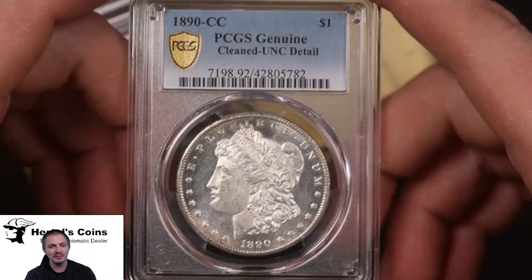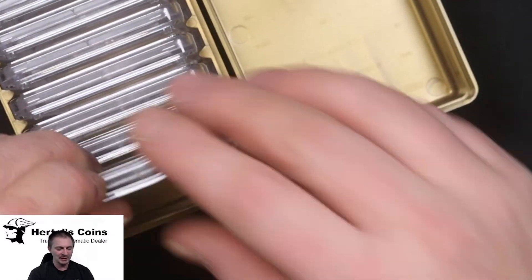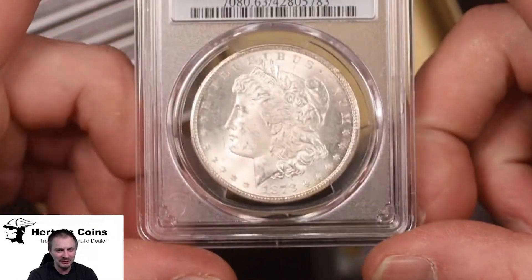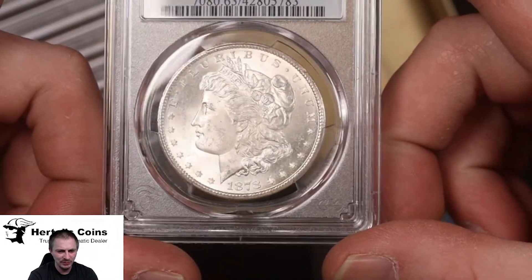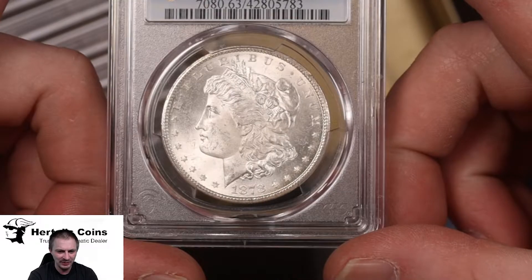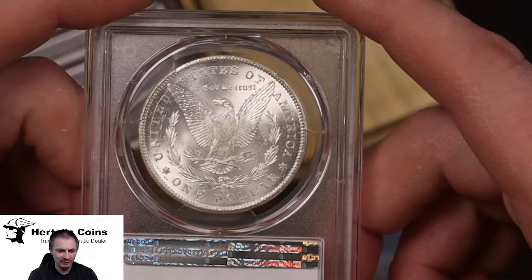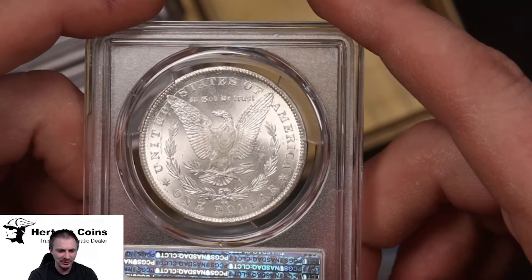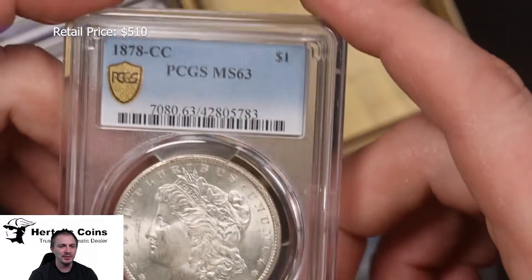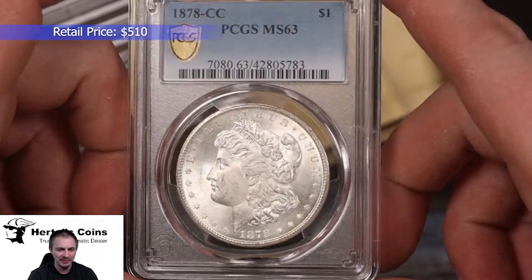Next up we have an 1878 Carson City Morgan dollar — a nice little white coin with nice cartwheel luster on it. The reverse is the same. This coin is definitely blast white, which is very nice for any collector type coin, and this one came back from PCGS as MS63, so very happy with this one.